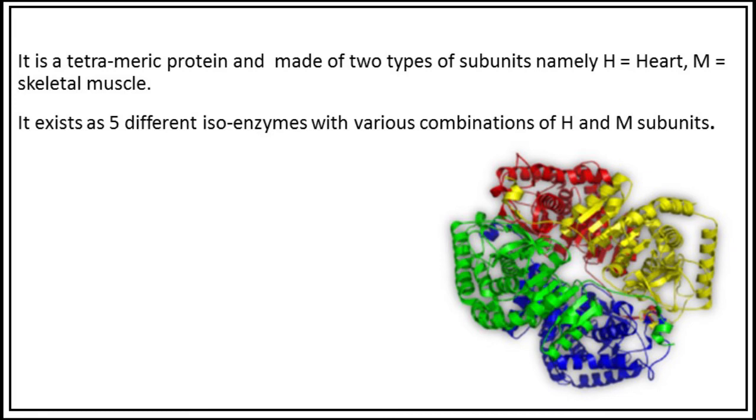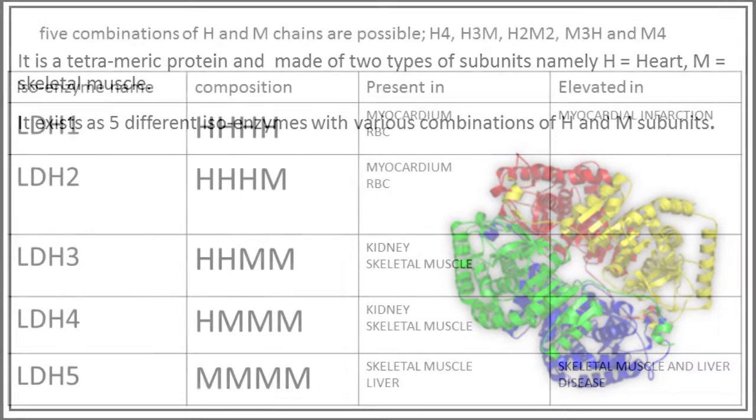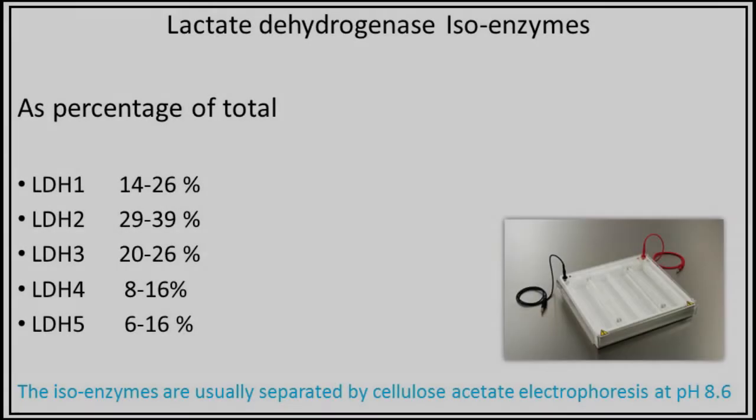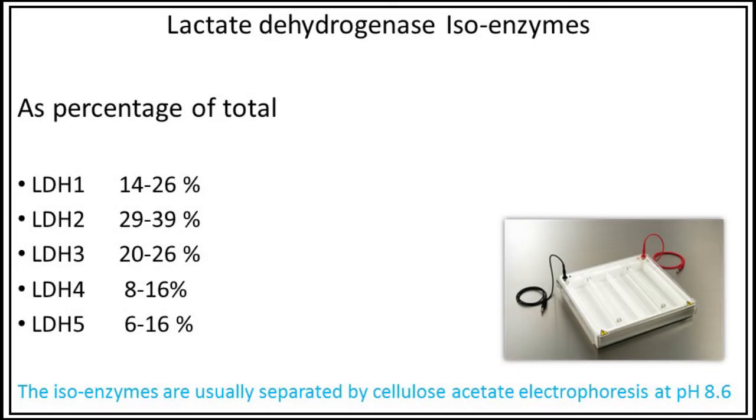It exists as five different isoenzymes with various combinations of H and M subunits. As a percentage of total LDH: LDH1 is 14–26%, LDH2 is 29–39%, LDH3 is 20–26%, LDH4 is 8–16%, and LDH5 is 6–16% present in the human body.